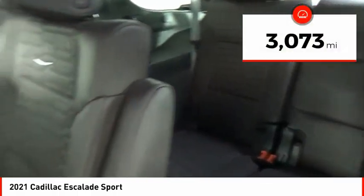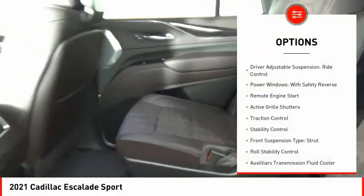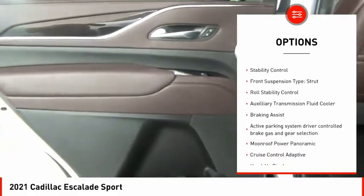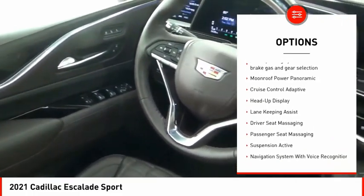This vehicle has less than 4,000 miles. Here are some of this vehicle's great options: driver adjustable suspension, ride control, power windows with safety reverse, remote engine start, active grille shutters, and traction control.